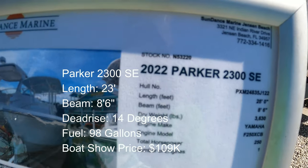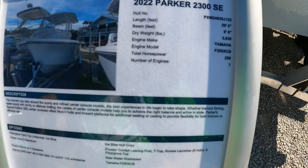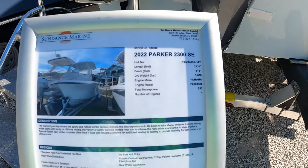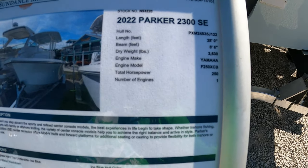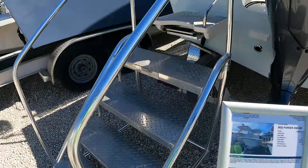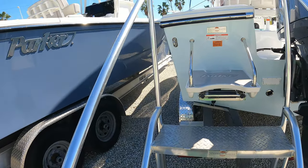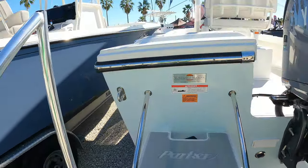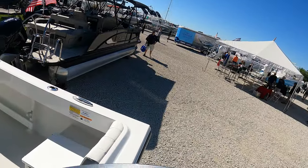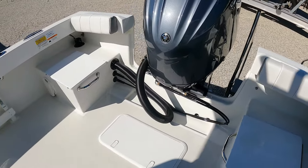Now I feel like I'm back home in the Northeast, in New York. 2022 Parker 23SC. This is the modified Parker — 28 feet length overall, though the running surface is not 28 feet. It's a single Yamaha F-250. $109,000. This was at last year's show and it was significantly cheaper. Let's jump on board. Parker's: tough, no frills, functional boats. You've got a notch transom here — I'm not a fan of those.